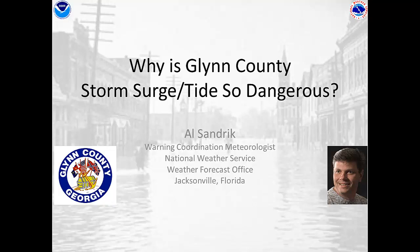Hello, my name is Al Sandrick. I'm the Warning Coordination Meteorologist for the National Weather Service office in Jacksonville, and today we're going to talk about why Glynn County storm surge, or as we call it storm tide, is so dangerous and can be life threatening.